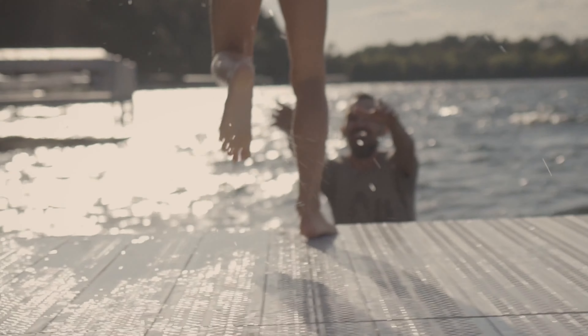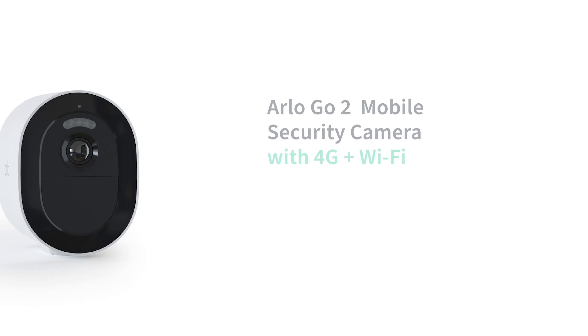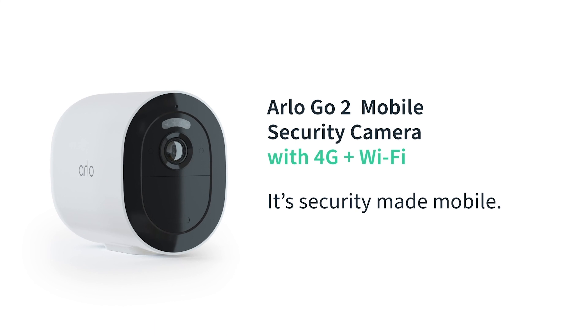Rest at ease knowing you're protected with Arlo, and have peace of mind knowing your data is yours and yours alone. Arlo Go2 mobile security camera with 4G and Wi-Fi — it's security made mobile.